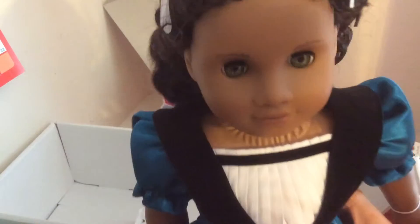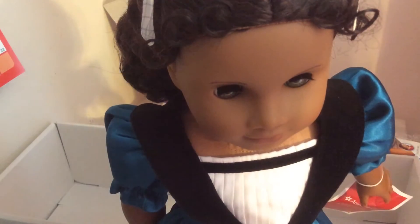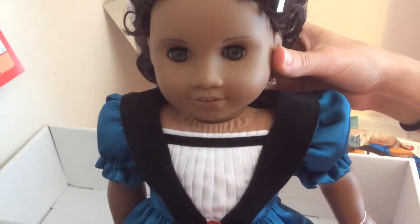Here's beautiful Cecile. I'm going to think about whether I want to return or not, since she has really, really loose limbs — I can't even get her to stand on her own. But I think I'm going to keep her. Thanks for watching. Bye.